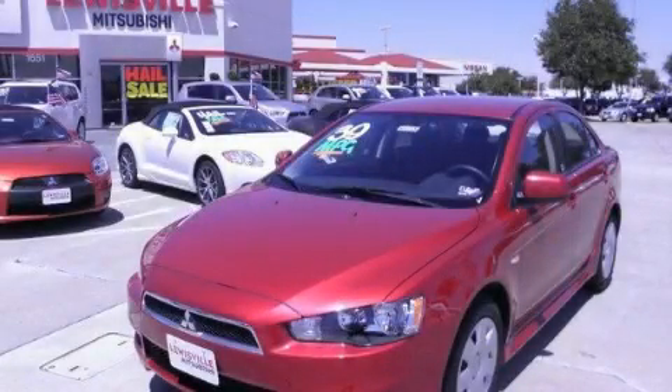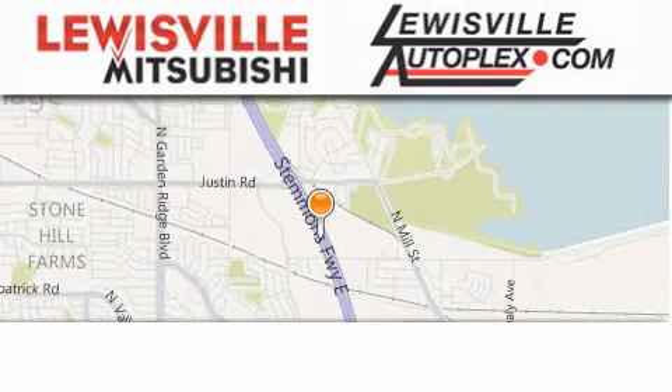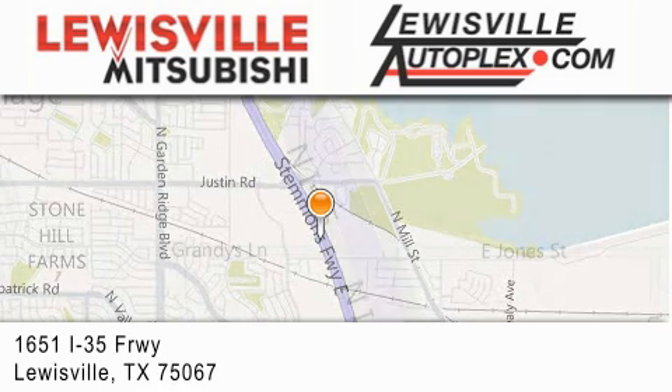Stop by today and test drive this automobile for yourself. Thank you for considering Louisville Mitsubishi and Louisville Autoplex for your next new or pre-owned vehicle.